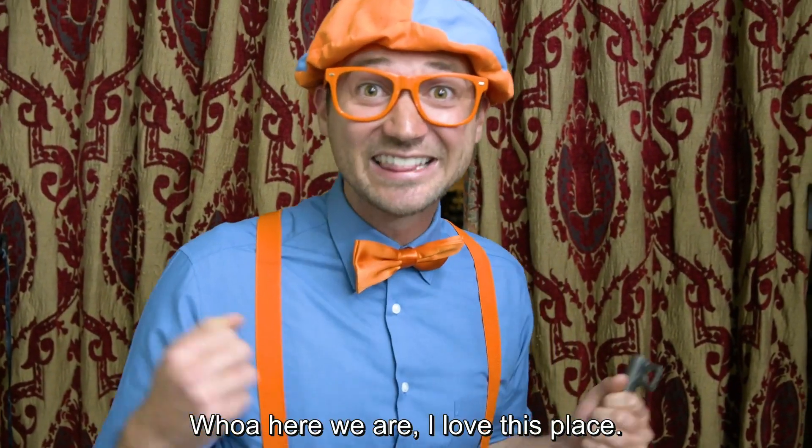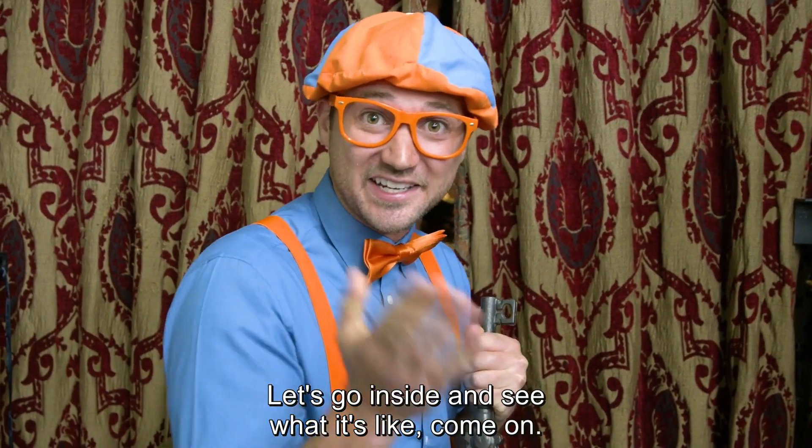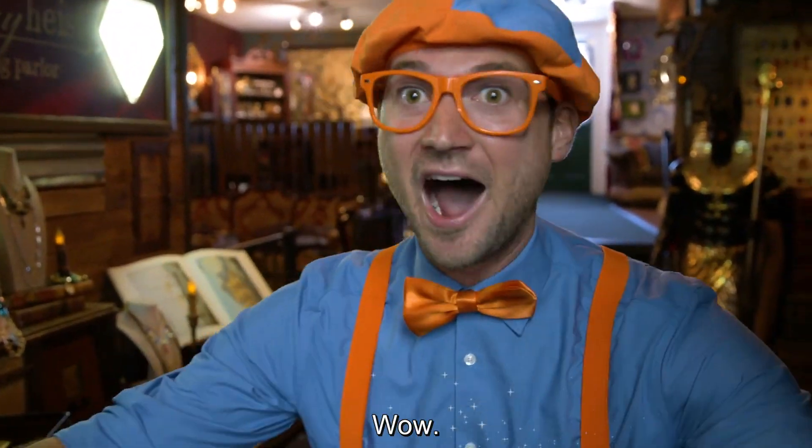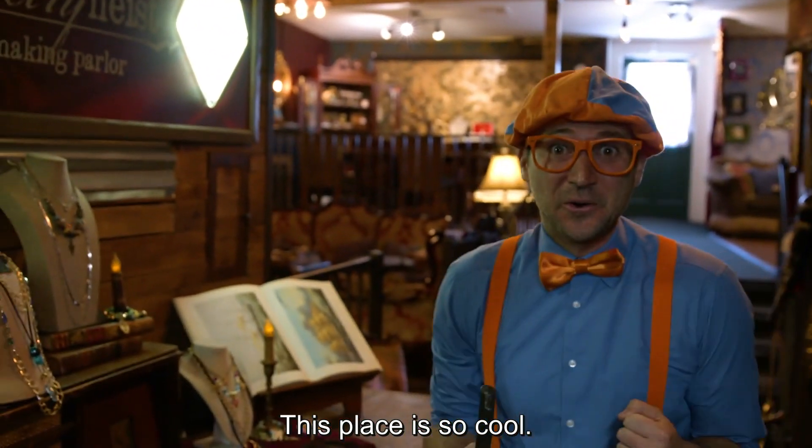Here we are. I love this place. Let's go inside and see what it's like. Come on. Wow, this place is so cool.